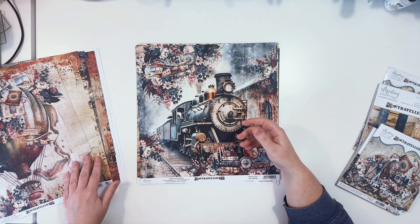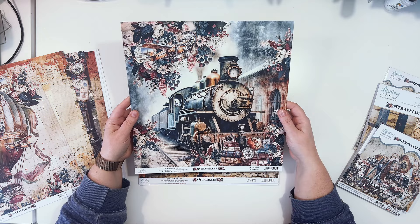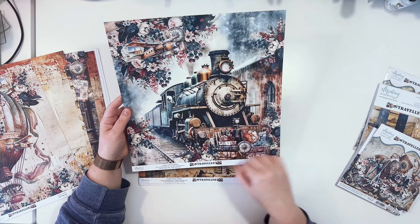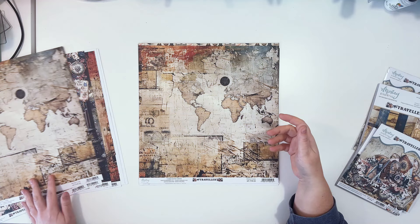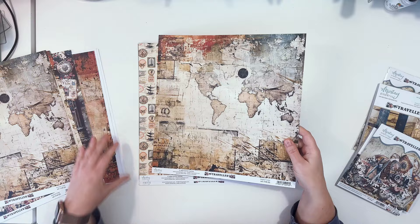Paper number three features a steam locomotive — something I really love — standing outside on the tracks, not in a train station. We have two clusters in opposite corners with travel-related elements plus beautiful flowers. The back of this paper is a vintage world map with collage elements, but this time in slightly different colors with a little less warm, rusty tones.